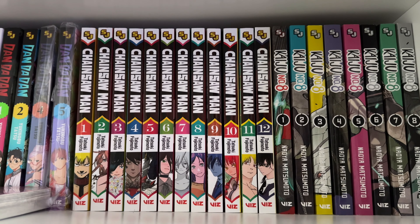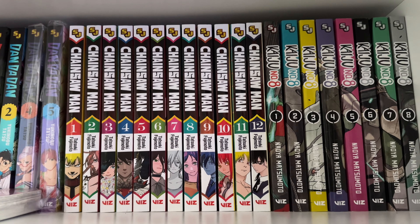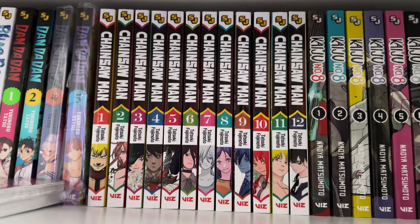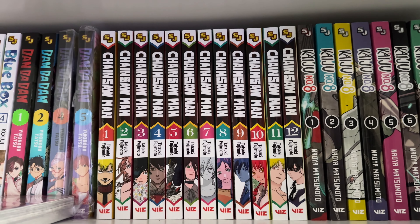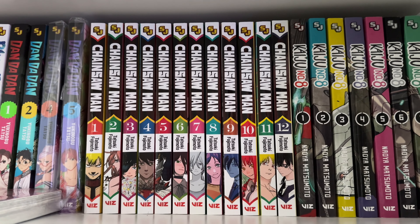I think everyone knows what Chainsaw Man is about — basically a guy becomes a chainsaw. The anime is really good though — shout out to all the animators at MAPPA, they've definitely executed it super well.